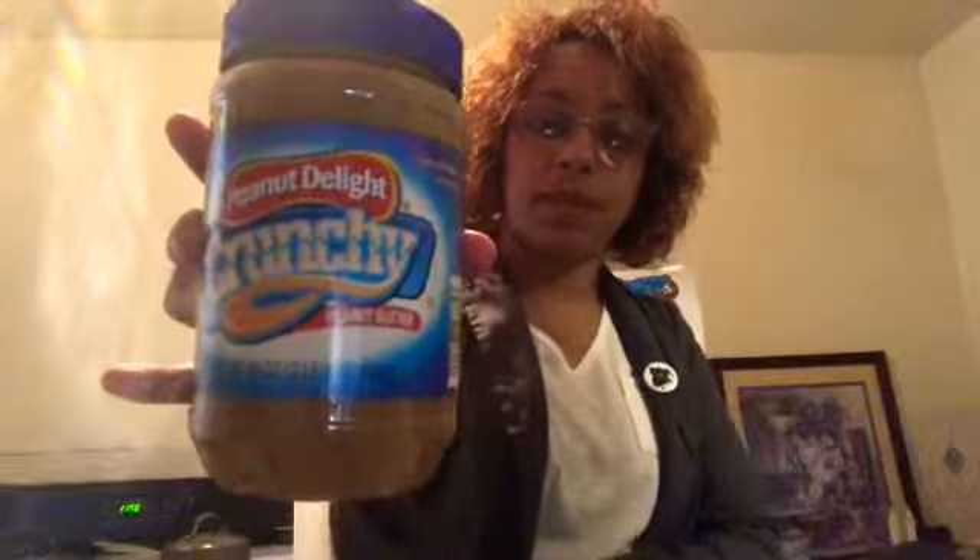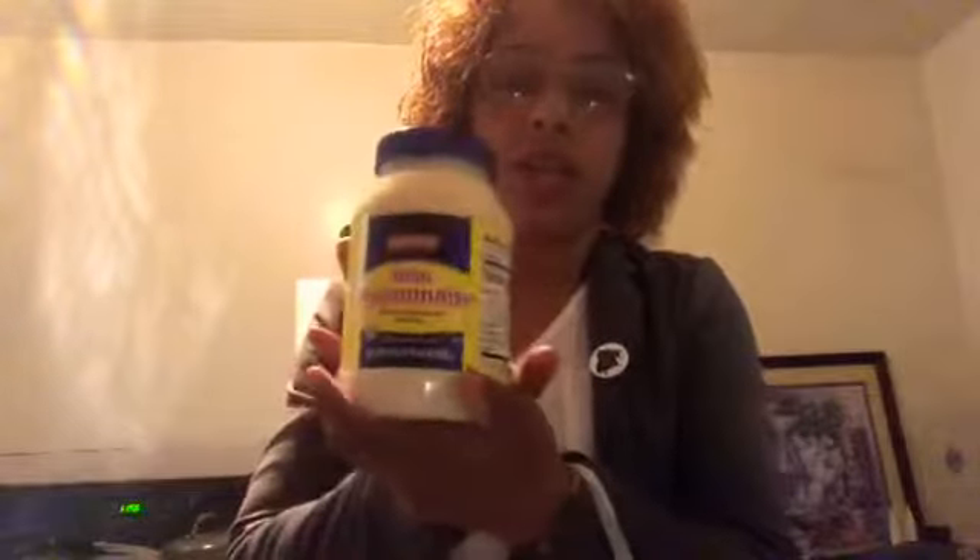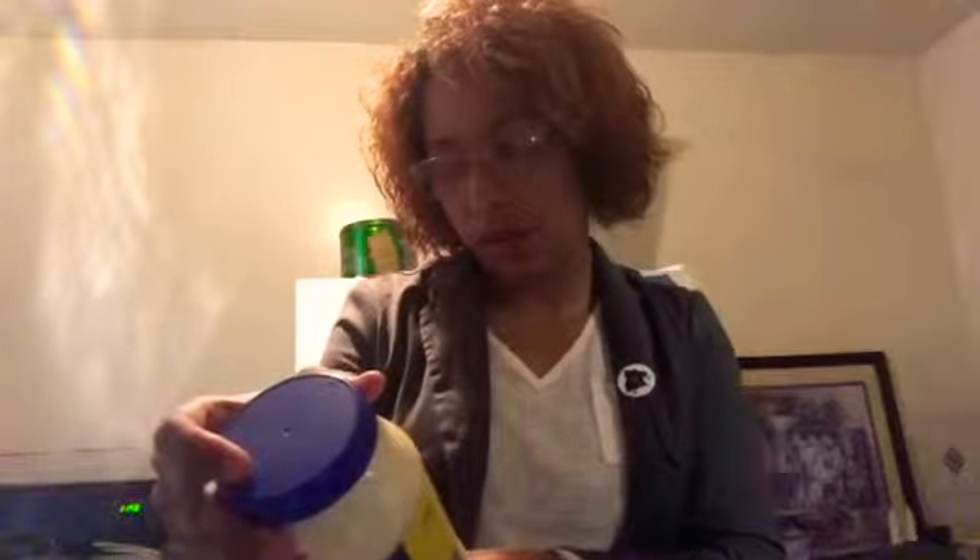Some barbecue honey. I also got some Peanut Delight crunchy peanut butter — 40 ounce, a big big jar. In the store this would probably cost like five or six dollars, but this cost around two thirty-nine or two ninety. And this jar of real mayonnaise — Hellmann's, the real Hellmann's — was a dollar and change. This is the 30 ounce.